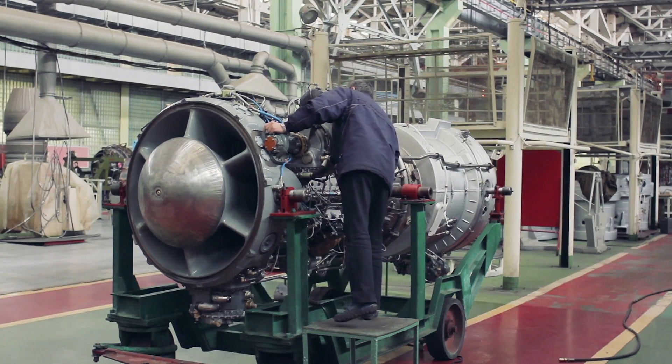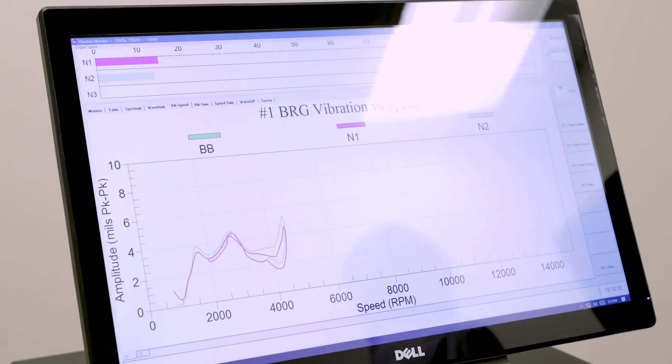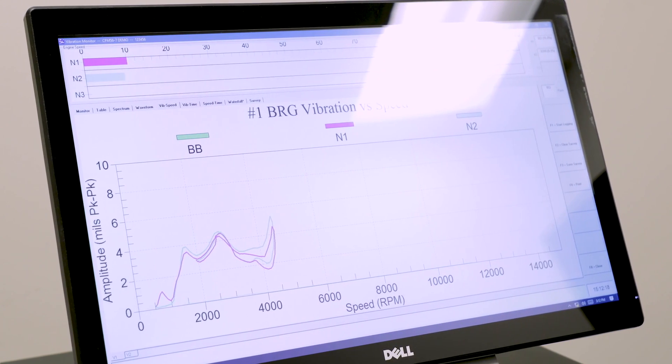You may be familiar with traditional graphical methods of finding balance solutions such as the three-shot plot. The downside there is you have to run the engine three times and then you're getting out your paper and running your sketches. With PBS, not only do you only have to run at one trial weight once you've established configuration information about that engine, it will tell you next time where to put your balance weight without even doing the trial weight run. And beyond that, it continues to keep learning each time you balance a specific engine type, so it will improve its solution over time.